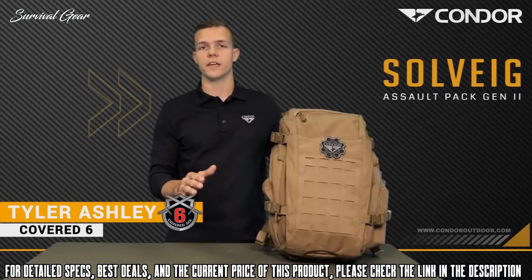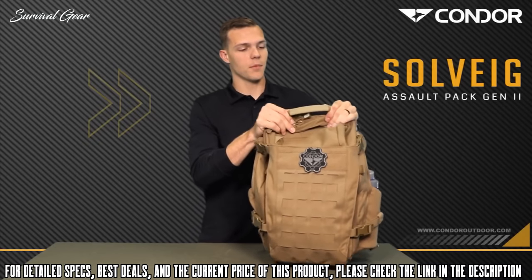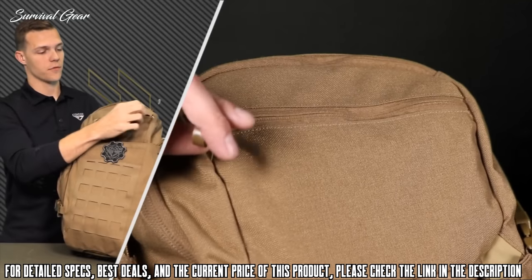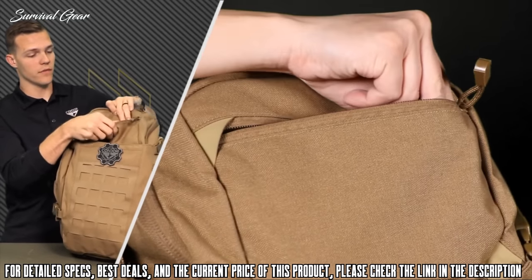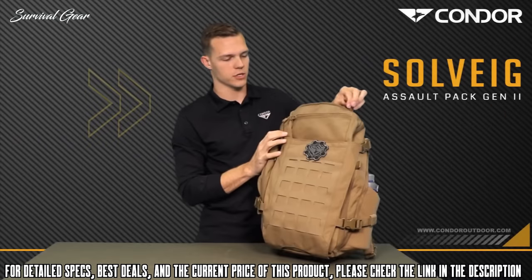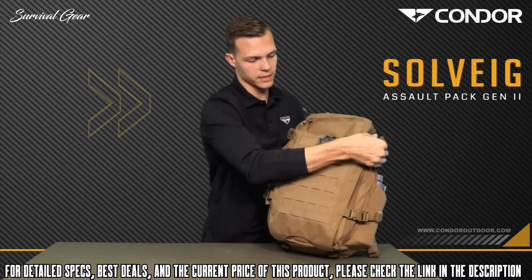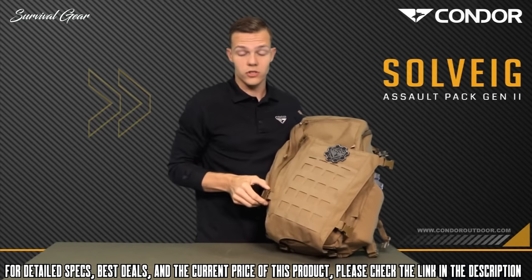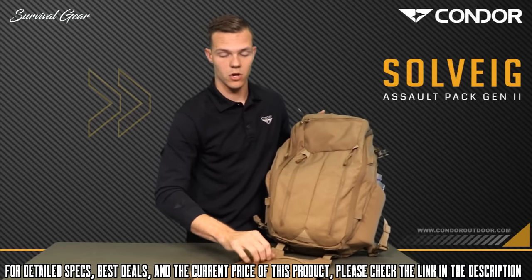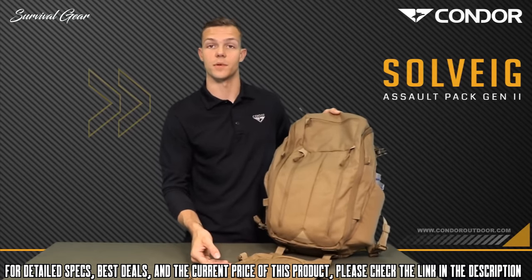We're going to look at the Condor Solvig Gen 2. Up at the top, there's a Hypolon reinforced grab handle and a couple of quick access pockets for important items — one of which is fleece-lined for sunglasses or electronics you don't want scratched. There's a beaver tail on one side that is laser-cut, completely removable, and reversible. On the other side, it has a small zipper pocket. You can also run the pack without the beaver tail entirely.